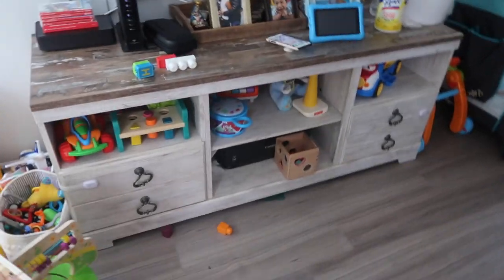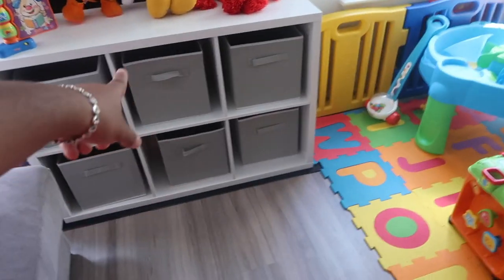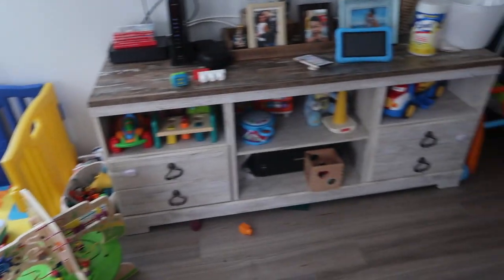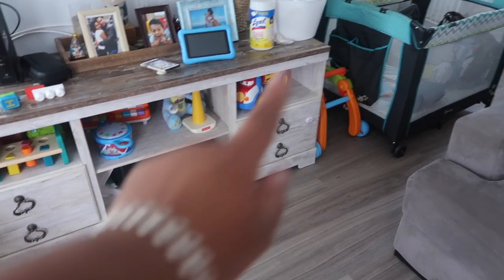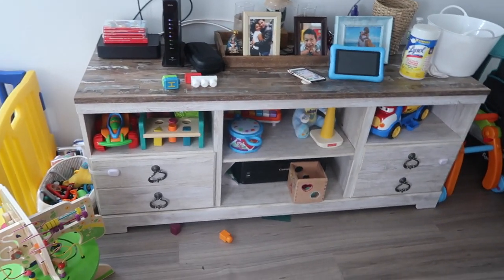Let's continue. I just have so many toys everywhere. I'm going to keep some here because he likes to play in this area and just grab things. Now that I have the organizer here, I can kind of switch it around. He has his walker over there and there's just — oh my god, I'm just overwhelmed looking at everything right now.